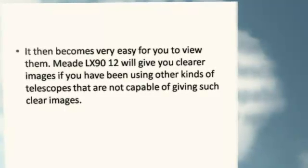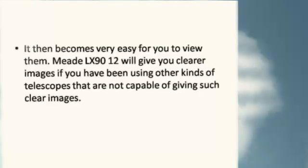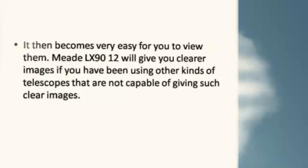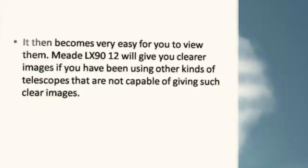The Meade LX 9012 will give you clearer images if you have been using other kinds of telescopes that are not capable of giving such clear images.